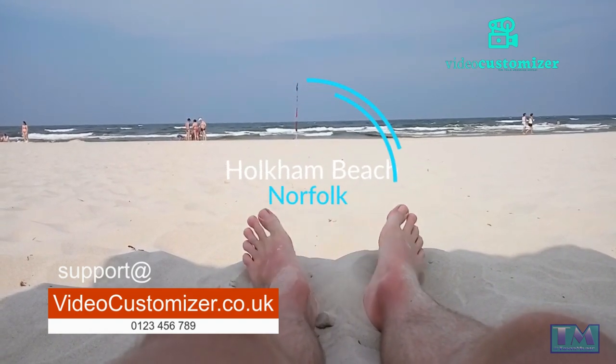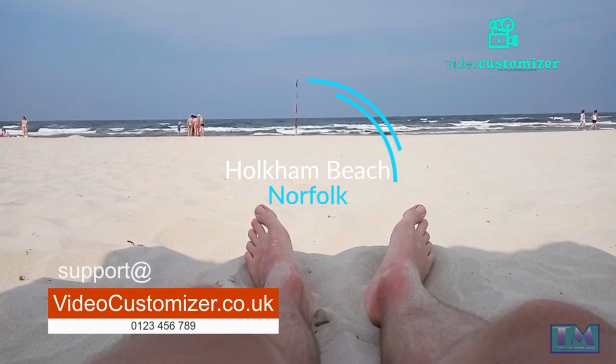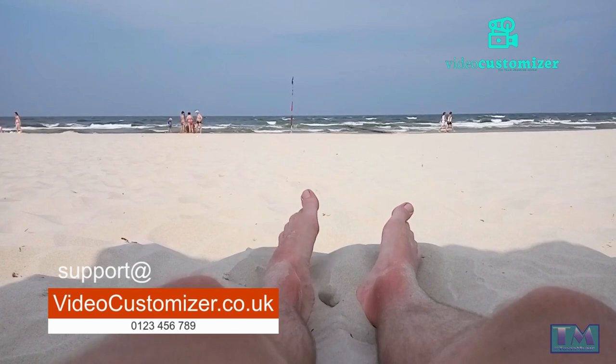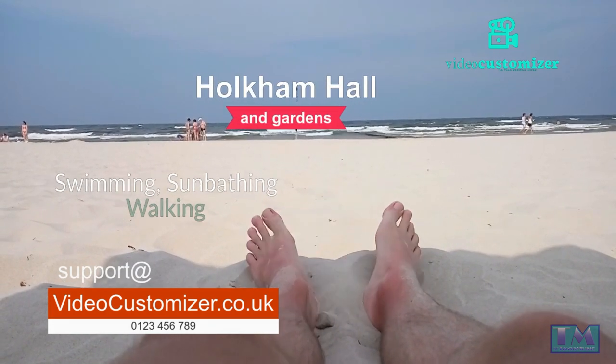Holkham Beach, Norfolk. This vast expanse of golden sand is one of the most popular beaches in Norfolk. Holkham Beach is a great place for swimming, sunbathing, and walking. Visitors can also explore the nearby Holkham Hall and Gardens.